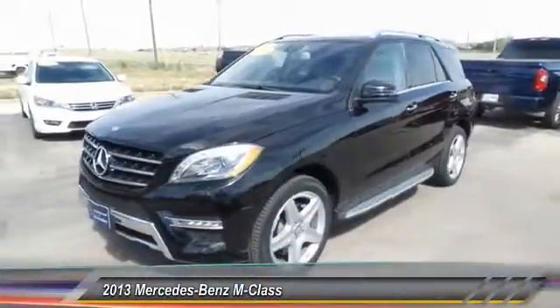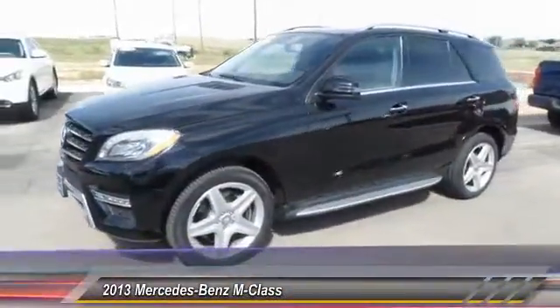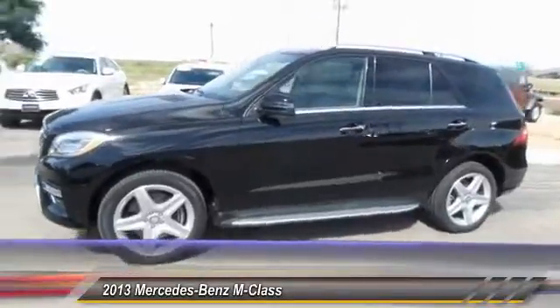The 2013 M-Class. Top-rated safety. It runs in the family. It is something we never take for granted.